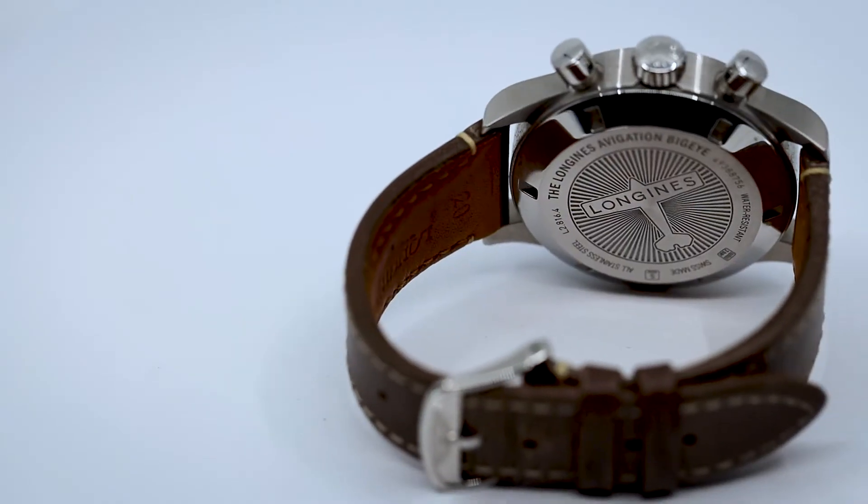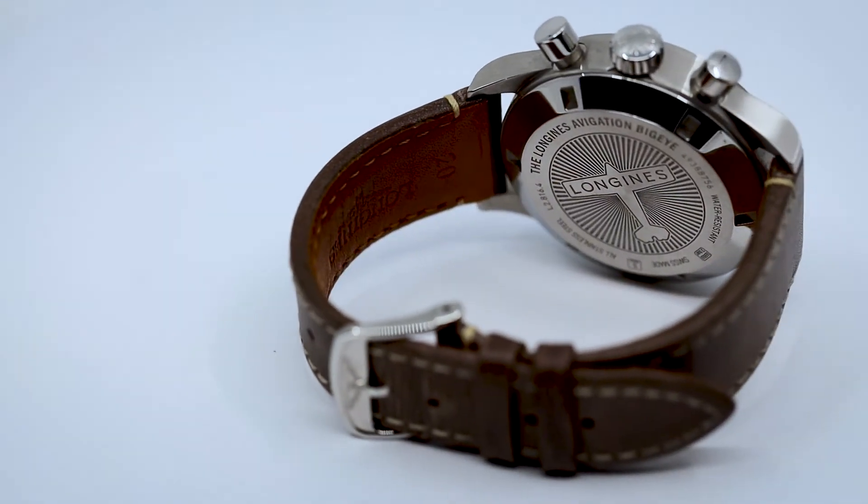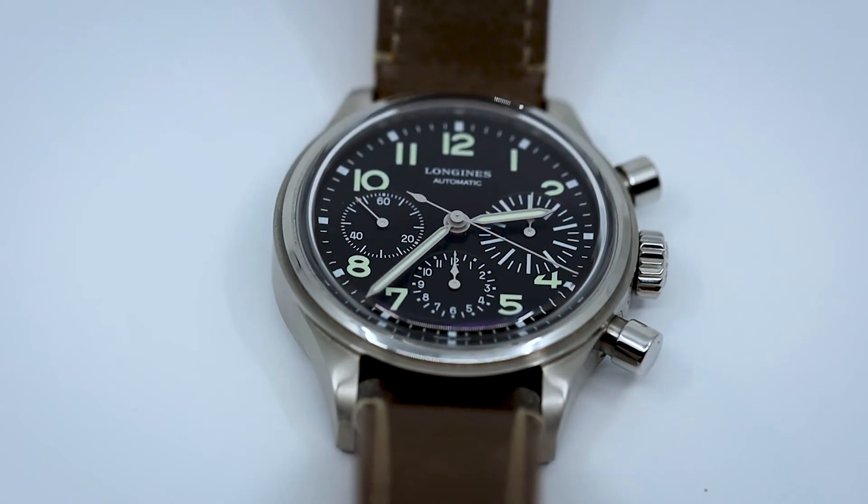I think the watch is gorgeous. The movement is amazing. I kind of wish it had an open case back, actually, because the movement is beautiful — we'll insert a video of it. It's actually stunning for being an ETA movement.